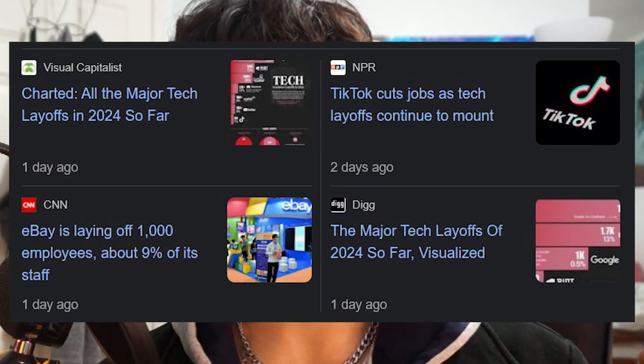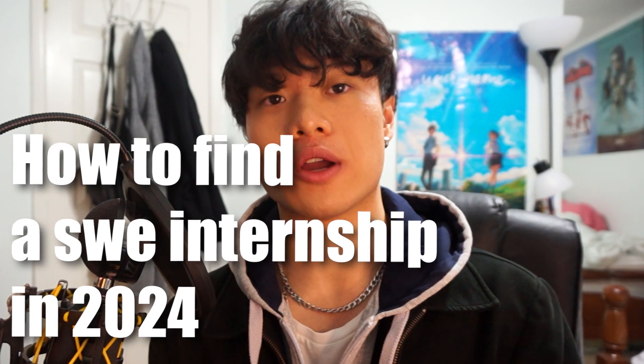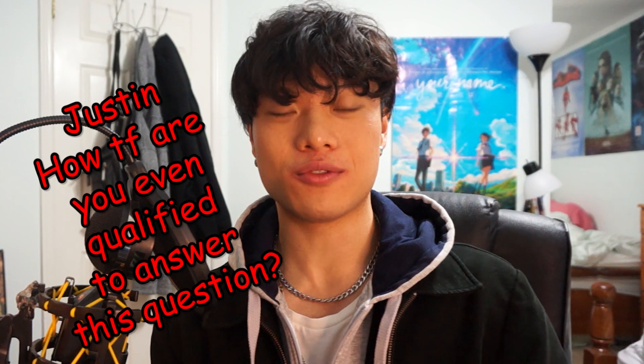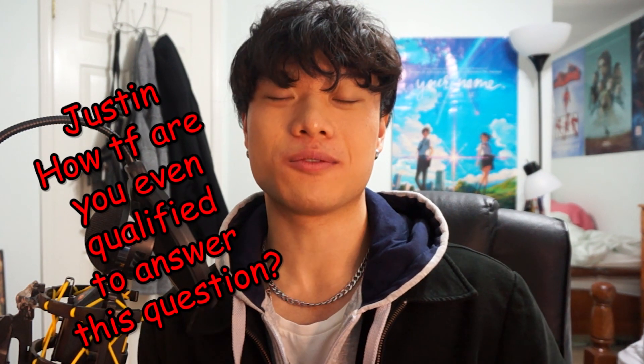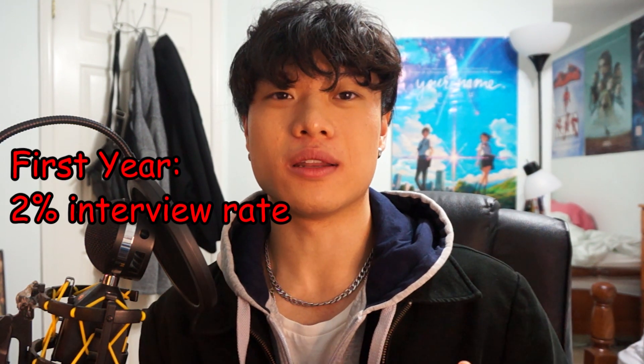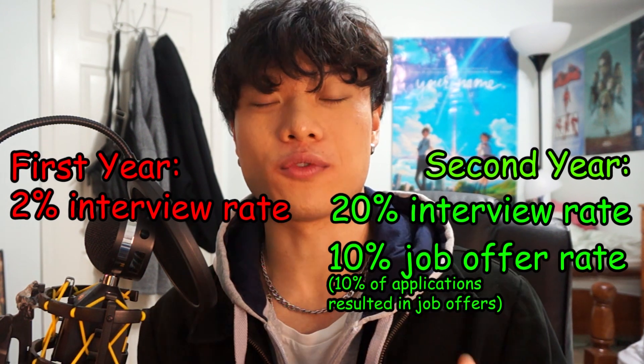It's 2024 and the software industry is looking a bit grim. I'm going to give you some tips on how to find a software engineering internship in 2024. You might be asking how I'm qualified to answer this — in first year I had about a 2% interview rate, and in second year a 20% interview rate with a 10% job offer rate. Take that as you will.